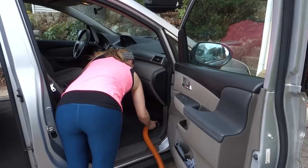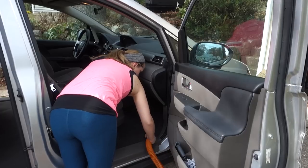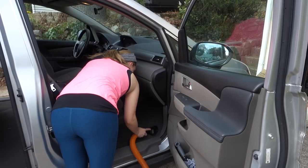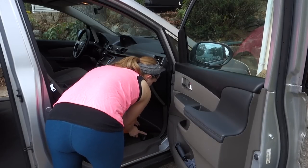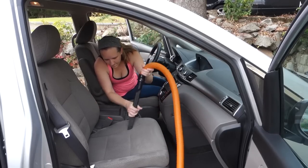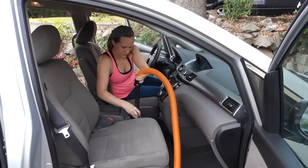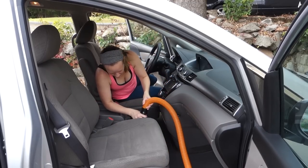Normally I would take all the rugs out and vacuum underneath them too, but today I was rushing to finish before my son woke up from his nap. I swear he takes the shortest naps ever, but luckily I was able to finish the whole car. Then I just used the crevice tool on the seats and to get down in the sides between the console and the seats.